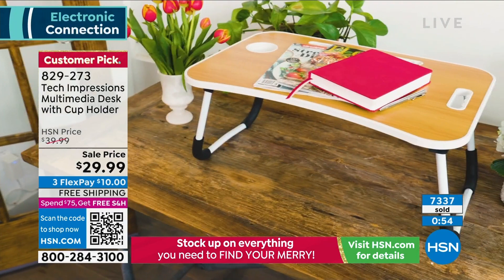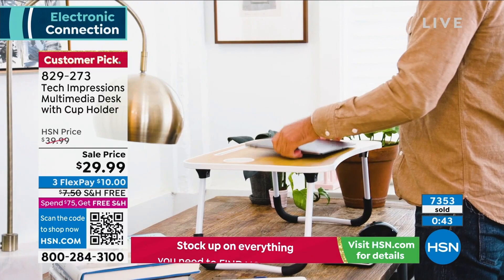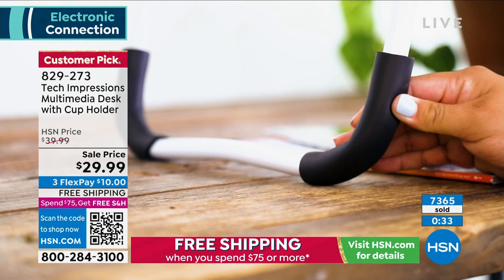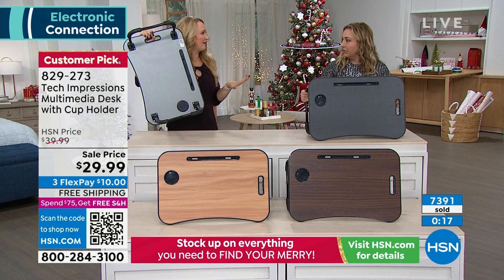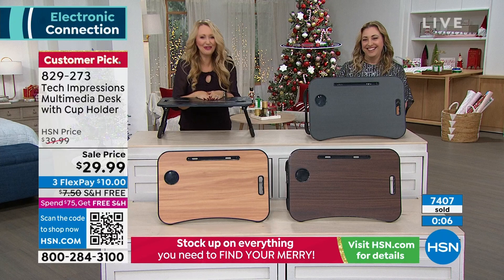Walnut is getting very limited — a few hundred left in each. It's $29.99 with free shipping and handling, and $10 is your flex pay. This is a Tech Impressions exclusive here at HSN. They have the best practical stuff — this is the ultimate gift. You don't need to know what size they wear, what technology they use, or if they're crafters or do manicures or puzzles. Anybody is going to benefit. It's really, really just a beautiful, well-made piece.